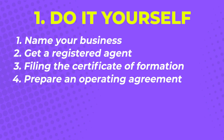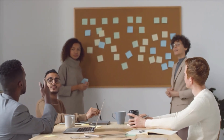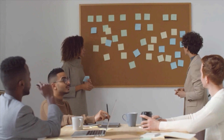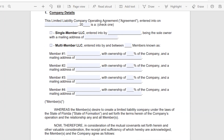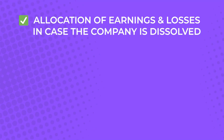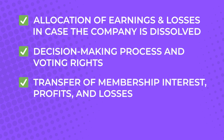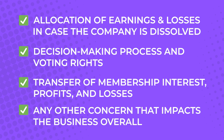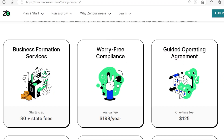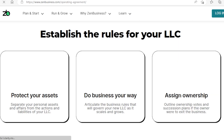Step 4: prepare an Operating Agreement. Hawaii doesn't require LLCs to have an operating agreement. However, it's best practice to have one in place, especially if there are other members deciding for the business. An operating agreement outlines every critical process to be followed for big-picture issues, such as allocation of earnings and losses, decision-making process and voting rights, transfer of membership interest, and any other concerns that impact the business overall. If you use Zen Business to set up your LLC, they can help you with the Operating Agreement document for only $125.